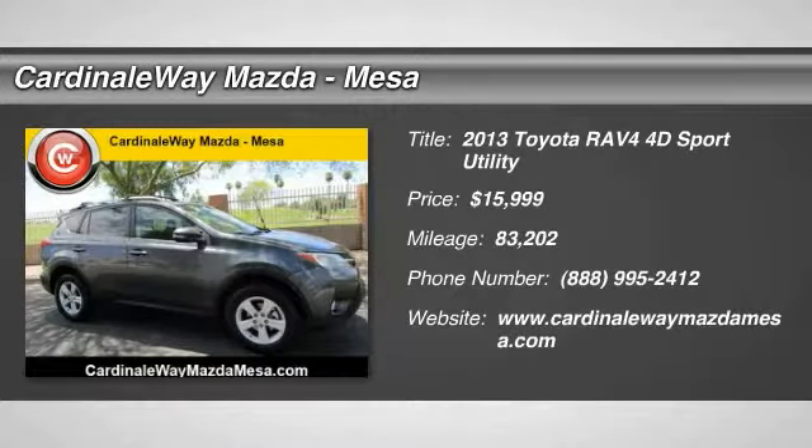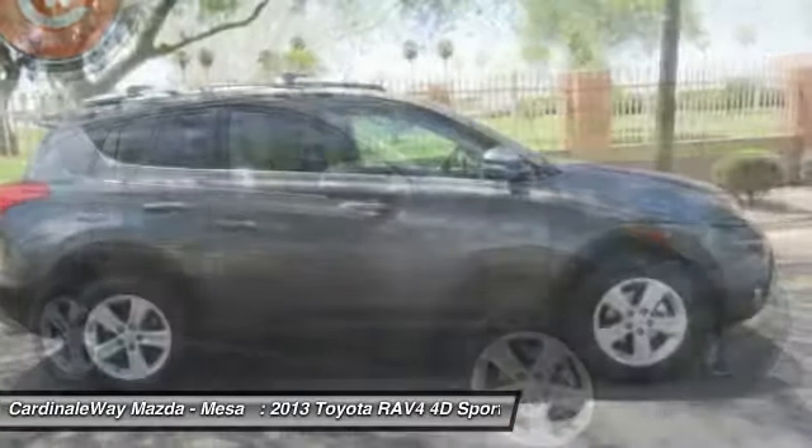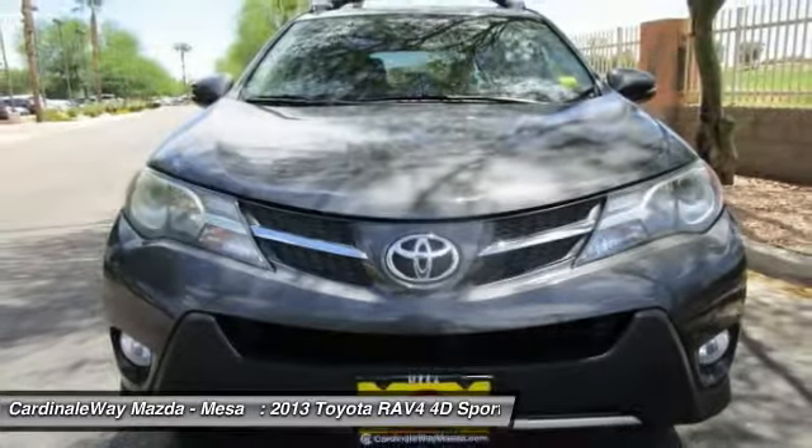The 2013 RAV4. The RAV4 is one of the most fuel-efficient SUVs in its class. Versatile and efficient, RAV4 mixes the comfort and drivability of a sedan with the benefits of an SUV.